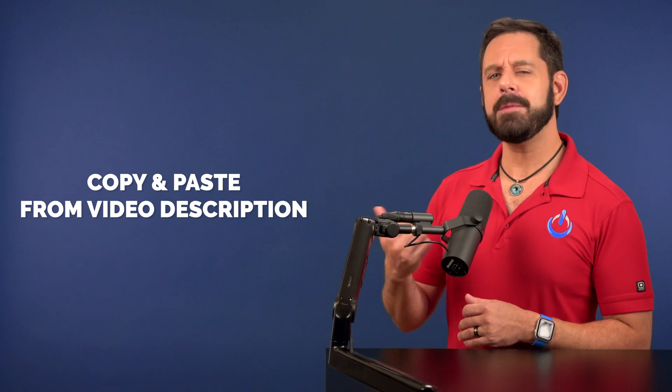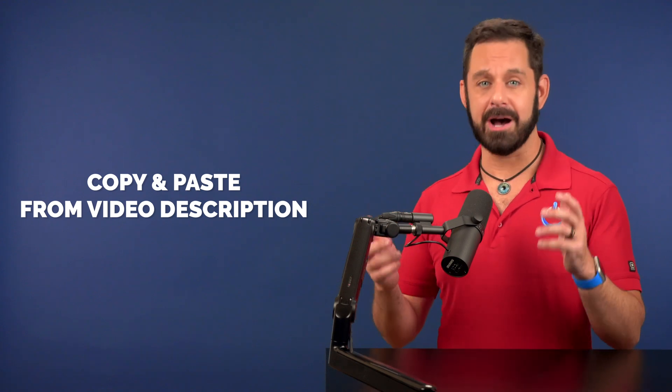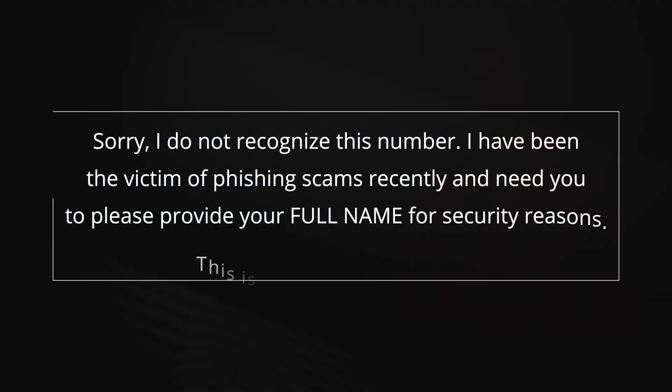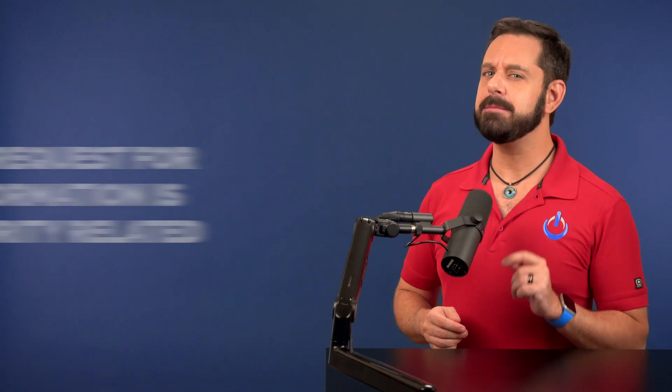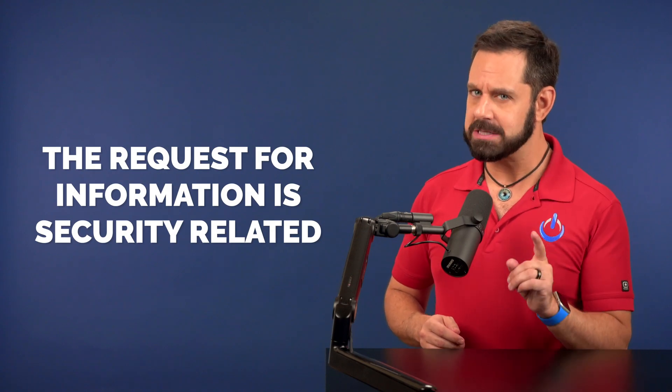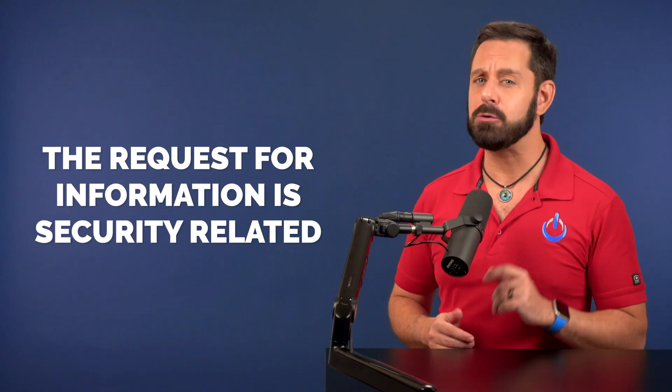Tap on Text Replacement and then tap on the plus symbol at the top. Where it says Phrase, type in the following — or you can copy and paste it from the video description: 'Sorry, I don't recognize this number and I have been the victim of phishing scams recently and need you to please provide your full name for security reasons. This is not a joke. Thank you.' It's short, direct, and specifically mentions that the reason for the request is security related.